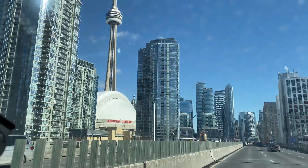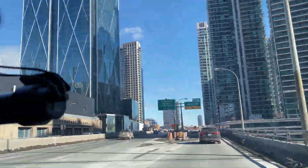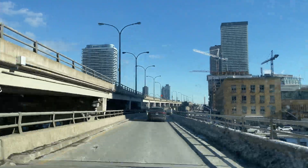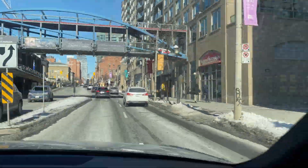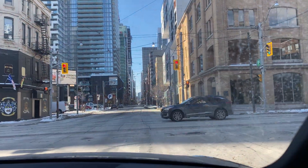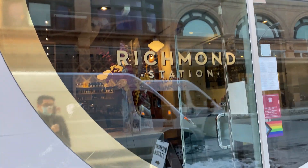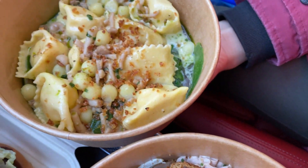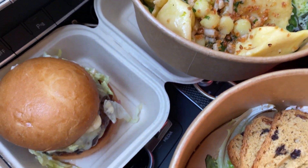We're going to head there now, pick up the food, and let's get it. We just got back in the car. We got our food with us. We have the station burger, the duck liver pâté, and organic potato agnolotti.